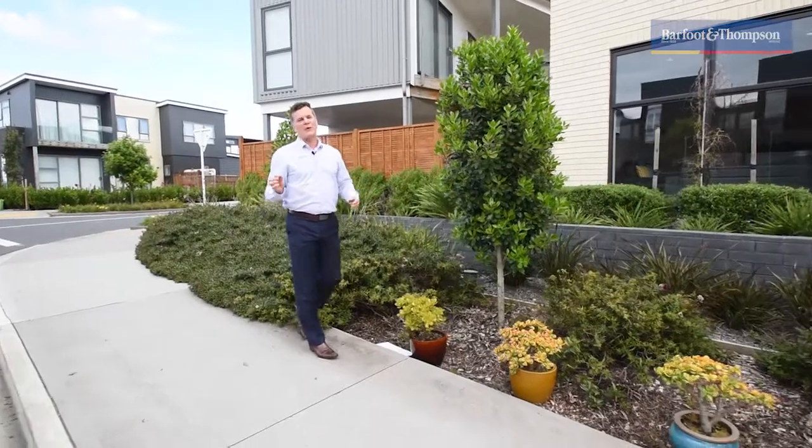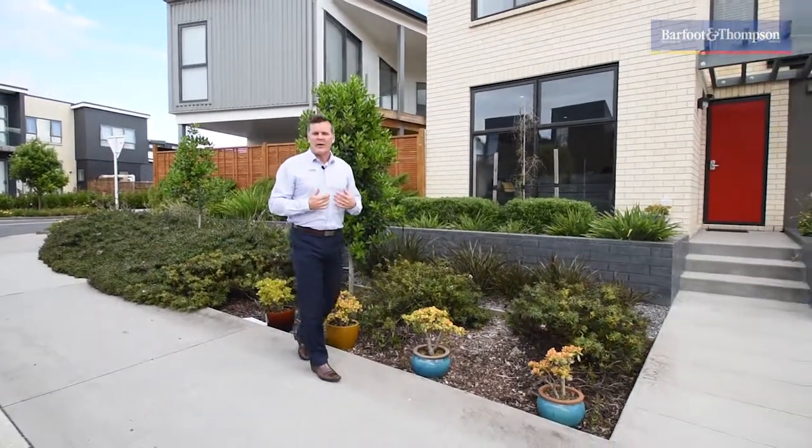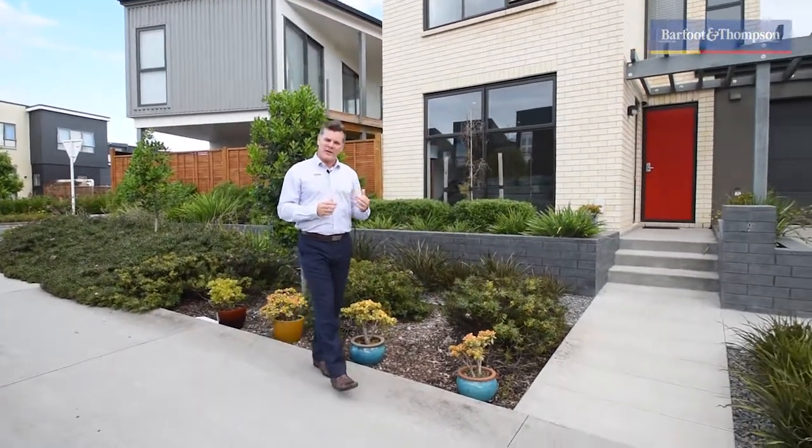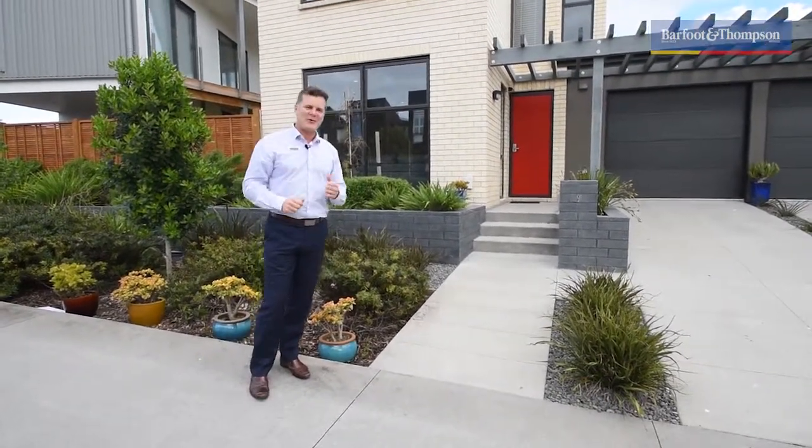So that's the location box well and truly ticked, but that's definitely not all that this property's got going for it. I'm really excited to be able to show you through this stunning four-bedroom home today. It's got X-factor elements from top to bottom. Let's go check it out together.